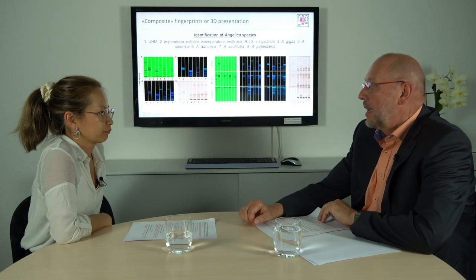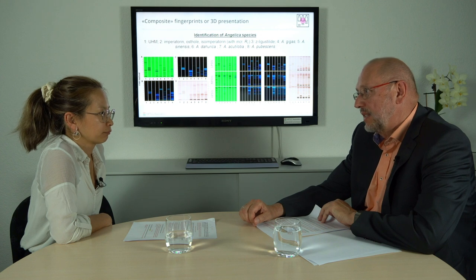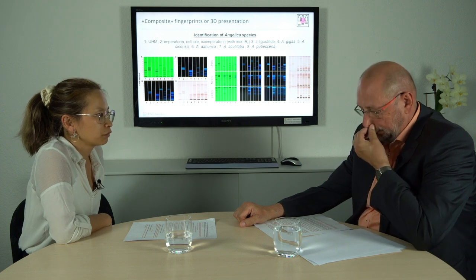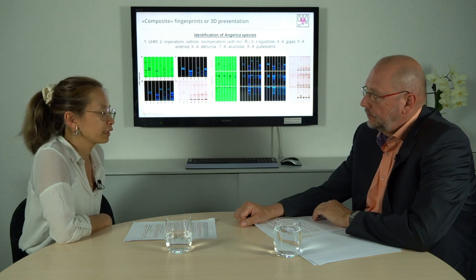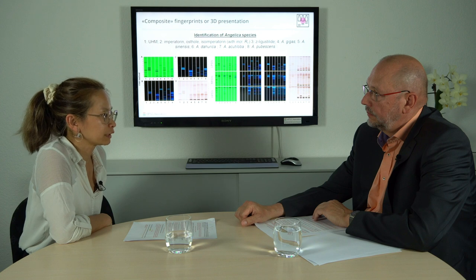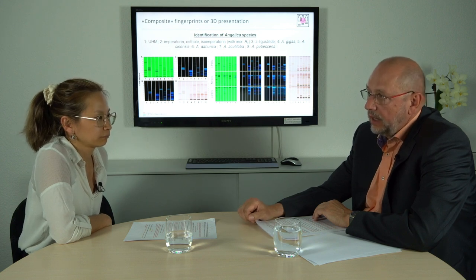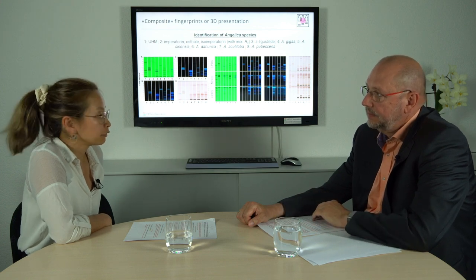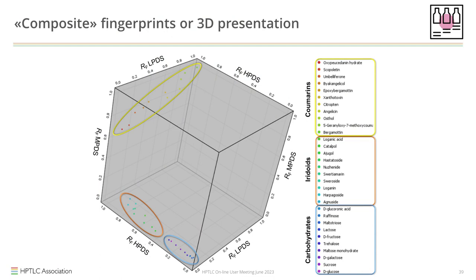Testing was also expanded to include individual reference substances from various classes: coumarins, flavonoids, triterpenes, carbohydrates, active pharmaceutical ingredients, and lipids — quite a broad range. The CDS approach was able to successfully classify and separate the majority of them. Positive results were observed in most cases, like the classification of coumarins, iridoids, and carbohydrates.